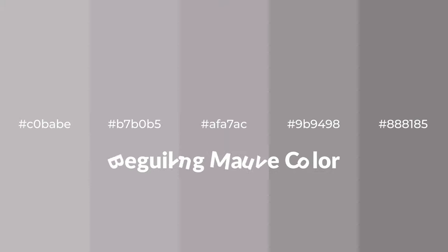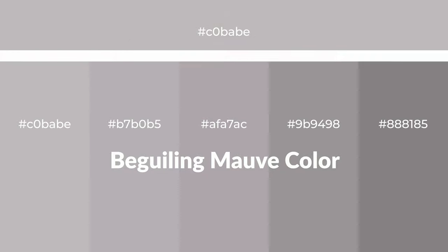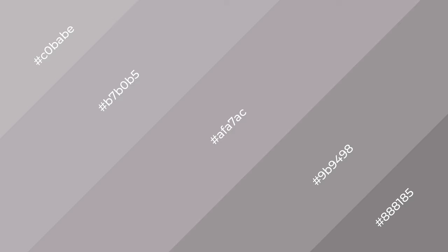Warm shades of beguiling mauve color with gray hue for your next project. To generate tints of a color, we add white to the color — tints create light and exquisite emotions. To generate shades of a color, we add black to the color, and it is used in patterns, 3D effects, and layers. Shades create depth and drama.